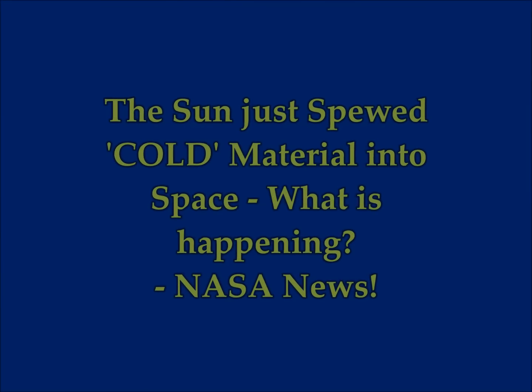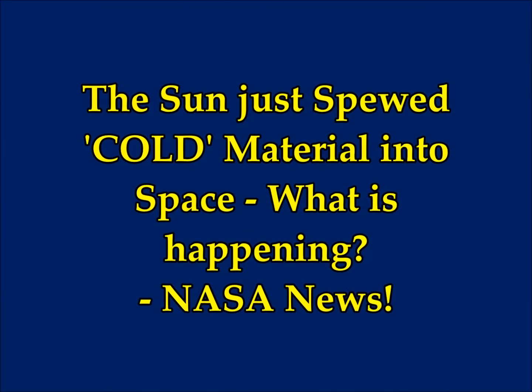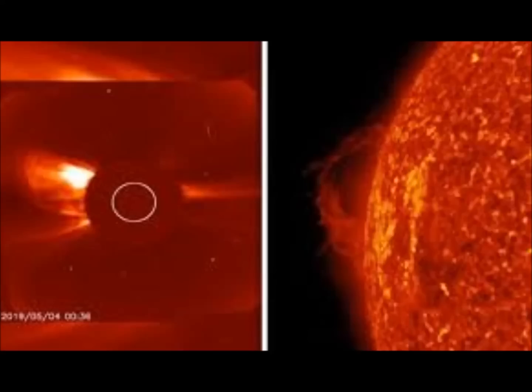The Sun just spewed cold material into space. This is NASA's news. Sebastian Ketley from Express UK reports that our Sun has ejected a dense and cold streak of solar material into space last week, when NASA's astronomers spotted a powerful explosion on the Sun's surface.